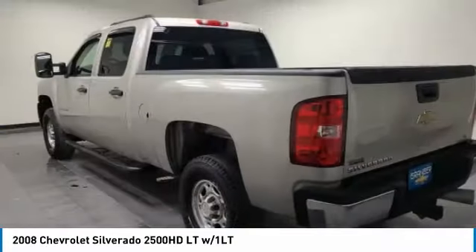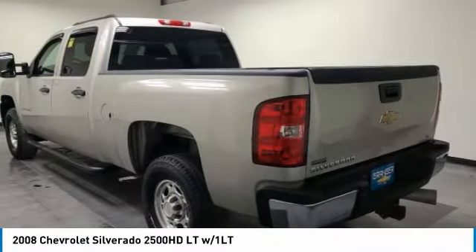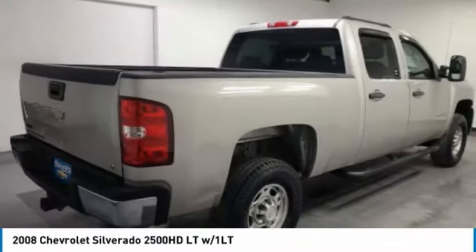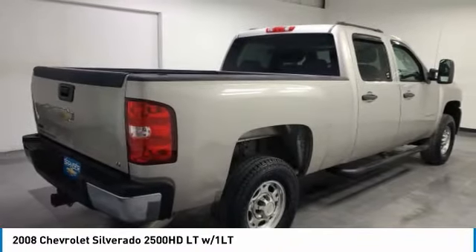Take a look at the 2008 Silverado 2500 HD. This pickup truck pulls unlike any other. Here are some of this vehicle's great options.